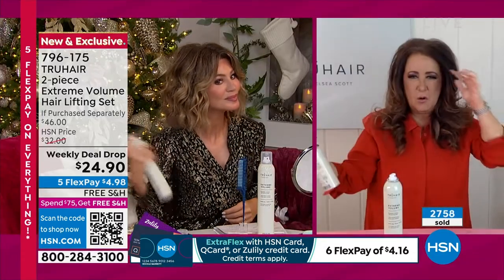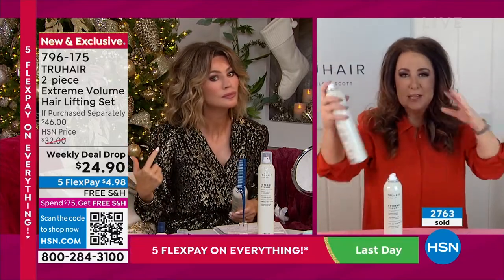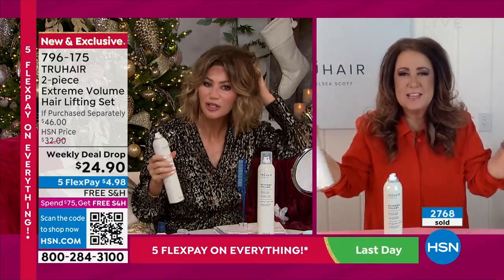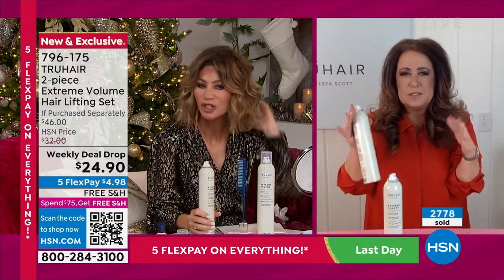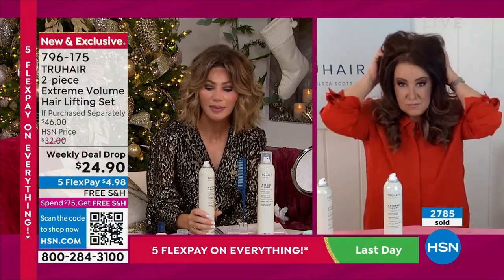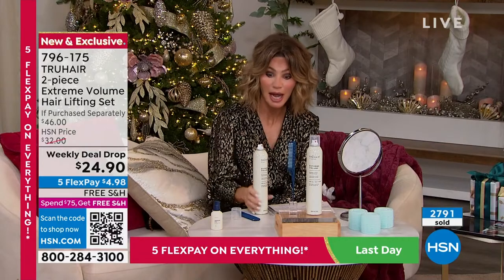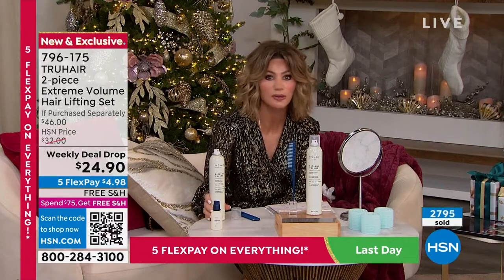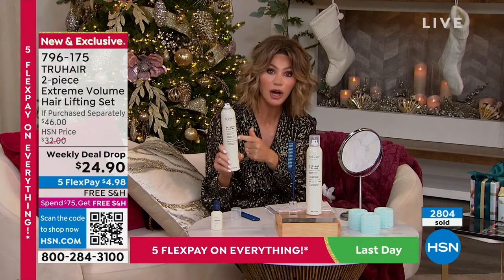If you've ever worn a black sweater or shirt and used hairspray and all of a sudden someone asks if you have dandruff — that comes from that thick lacquer consistency, it's really gummy and gooey. At True Hair we went back to the drawing board and created this incredible technology where it's a lightweight formula. You can see us spraying it over and over and none of us are coughing. There's no build-up, no residue.